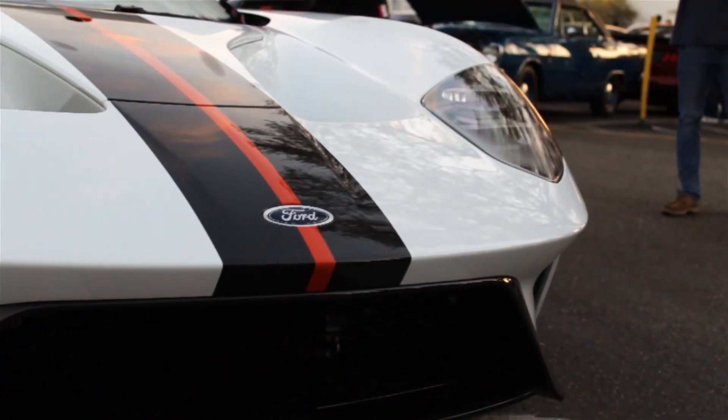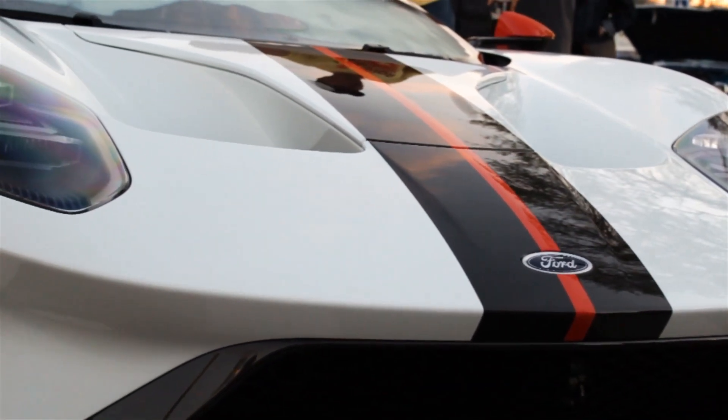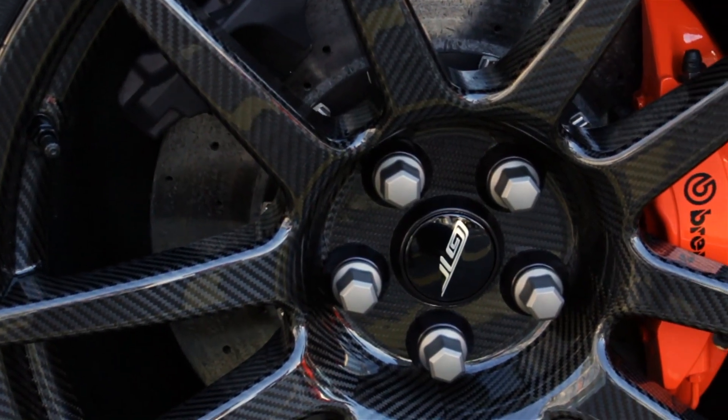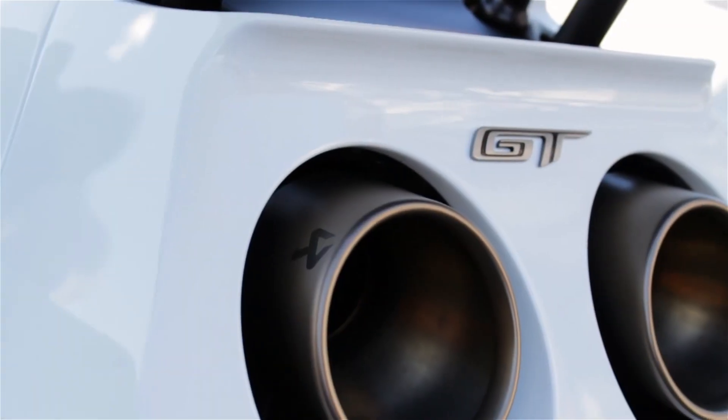The exterior of the new GT is made completely of carbon fiber body panels. This particular model is equipped with the carbon package, so it comes with 20-inch carbon fiber rims, a carbon fiber stripe down the center of the car, and the available titanium exhaust system.